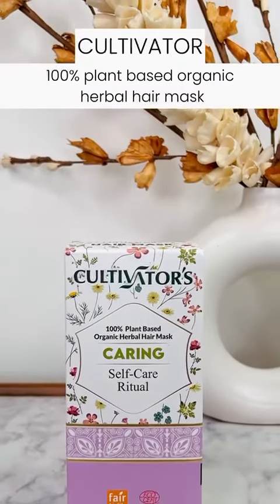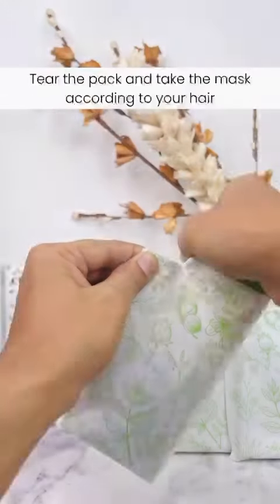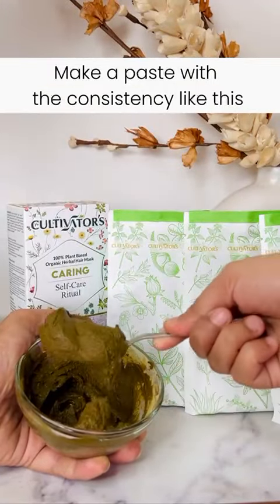Cultivator 100% Plant Based Organic Herbal Hair Mask, which comes in a package of 4 sachets along with 1 pair of gloves and a shower cap. This powder form is 100% organic, made with Amla, Rita, and Shikakai.